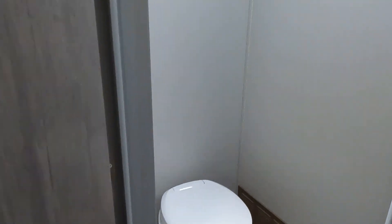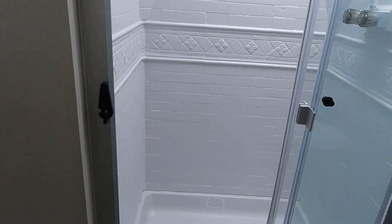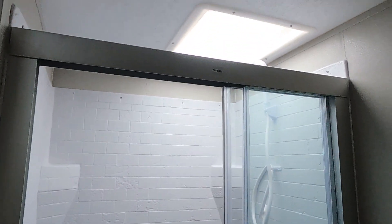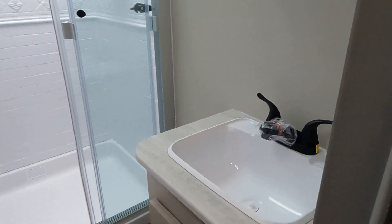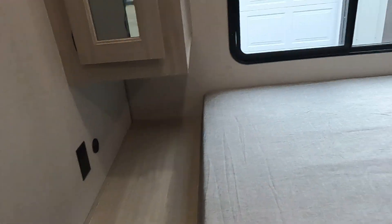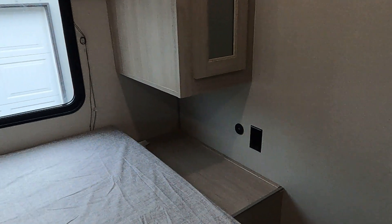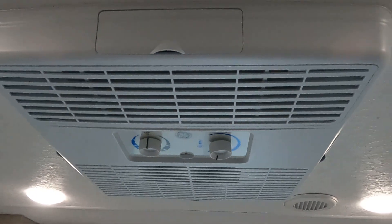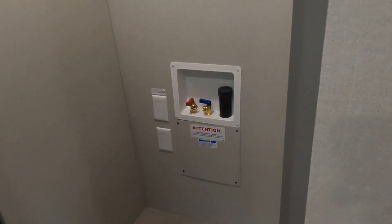Our shower area — lots of room here. And our rear bedroom. Room to walk around the whole bed. Shelves on both sides of the bed with USB and outlets. Lots of storage. Our second AC. And this unit is prepped for a washer dryer, or you could turn it back into a closet.